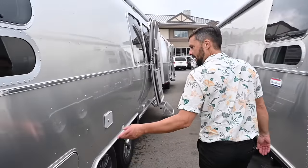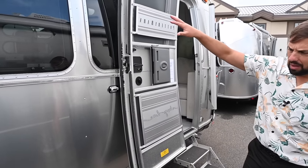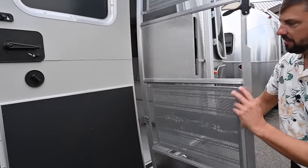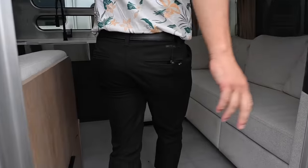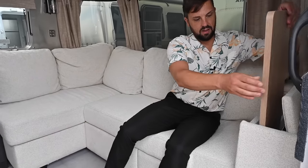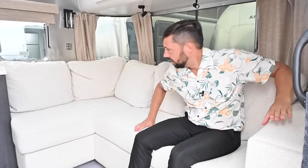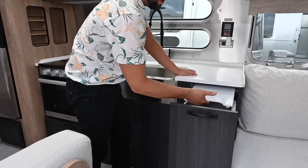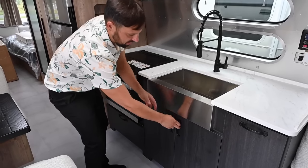Right next door we have a 2024 rear bedroom twin Pottery Barn edition. It has a power awning with Sunbrella material and cool screen door guards. When you walk inside, you've got a front sofa area. Solid surface countertop with a trash pail and a gorgeous cutting board that goes on top of the sink.